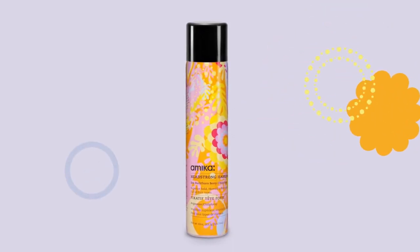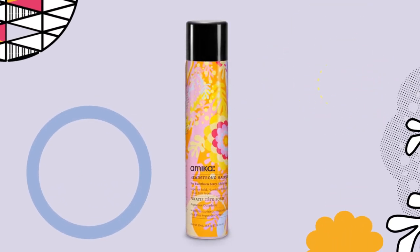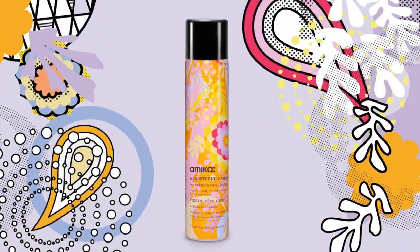Determined to have hair your way all day and all night? Amica's Headstrong Hairspray will seriously extend the life of your look.